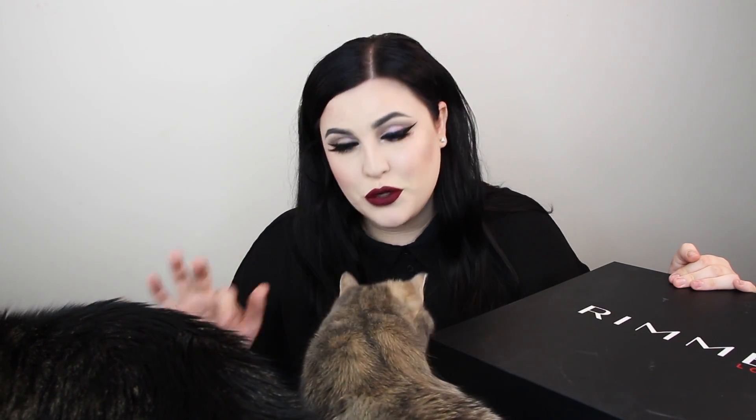Hey everyone, welcome back! Today I have a little PR unboxing for you guys. I have a lot of stuff. I went to the London Drugs beauty event and from every brand that London Drugs carries, I have all the new upcoming newness from a whole bunch of brands, which is super exciting, and I have just so many bags I want to share with you guys.